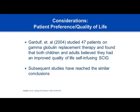Patient preference and quality of life are equally important considerations. Multiple studies have shown that patients on subcutaneous therapy believed they had an improved quality of life. Patients with primary immunodeficiencies have a chronic illness — people feel powerless, dependent, and out of control. Giving patients the chance to give their own therapy, to be in control, can have extraordinarily positive effects. Empowering patients with chronic illness is a huge step in the right direction, and an important role that nurses play.